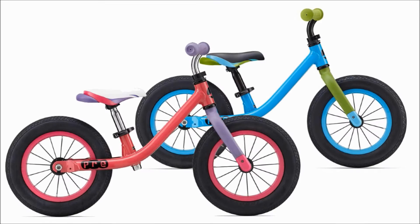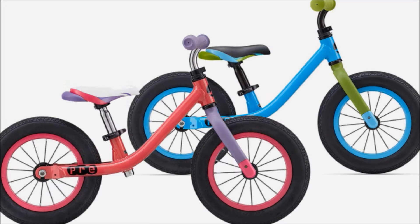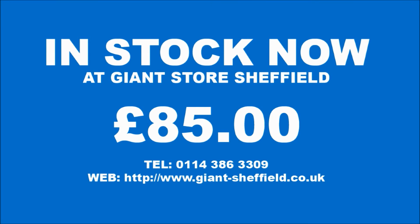Watch your child develop balance and confidence with this easy to ride learner's bike, available in two colourways — pink or blue — and in stock at Giant Store Sheffield now for only £85.